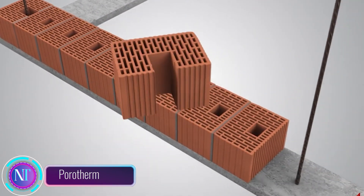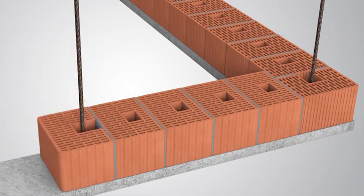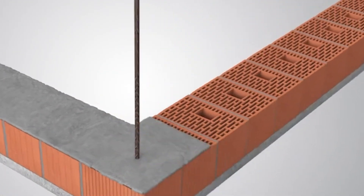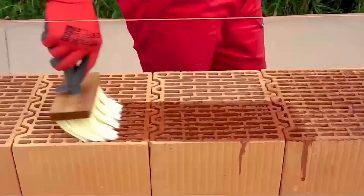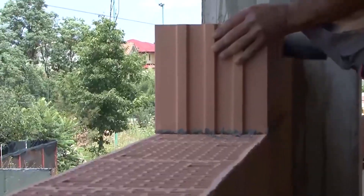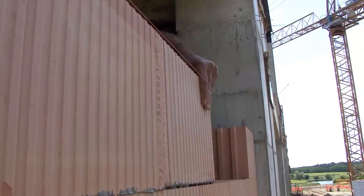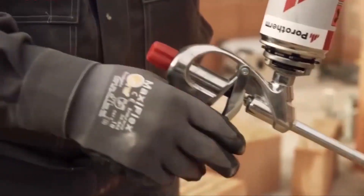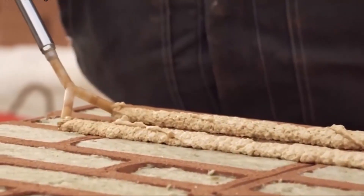Discover Porotherm Bricks, a groundbreaking building material marrying the strength of traditional bricks with unparalleled thermal insulation. Their unique hollow core design creates an air layer, acting as a natural insulator, significantly boosting energy efficiency. Beyond insulation, Porotherm excels in structural integrity, ensuring enduring support. Ideal for residential and commercial buildings, these bricks contribute to sustainable and energy-efficient construction.